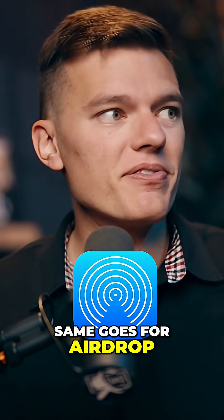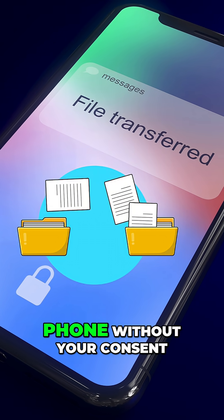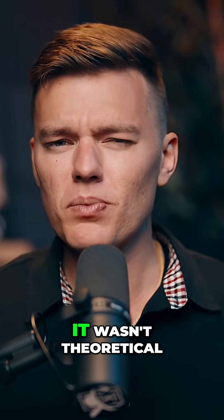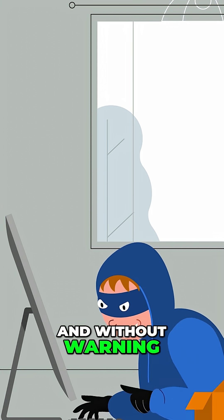Same goes for AirDrop. If it's set to everyone, someone nearby can force a file onto your phone without your consent. Apple had to patch that exact problem — it wasn't theoretical. It was used to launch attacks silently, wirelessly and without warning.